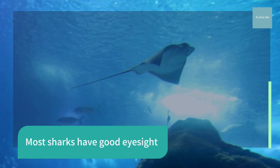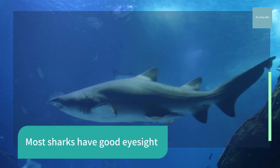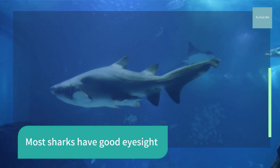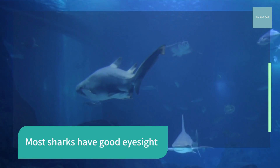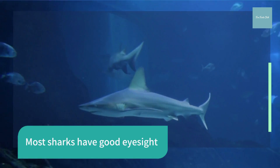Most sharks can see well in dark-lighted areas, have fantastic night vision, and can see colors. The back of sharks' eyeballs have a reflective layer of tissue called a tapatin. This helps sharks see extremely well with little light.